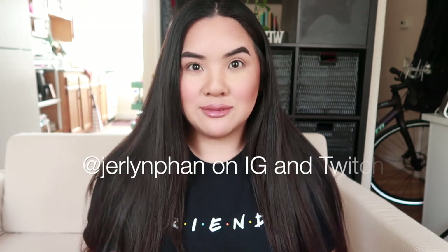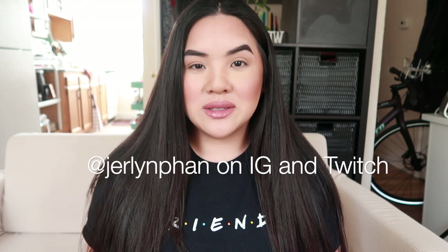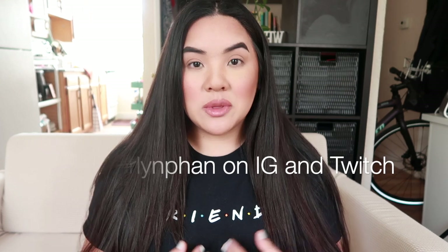Before we get started, as per usual, please subscribe to my channel if you enjoy my videos. If you're not subscribed yet, hit the notification bell to keep up with my videos when they're posted. Follow me on Instagram to keep up with me personally, and thank you guys so much for continuing to watch — I really appreciate it.